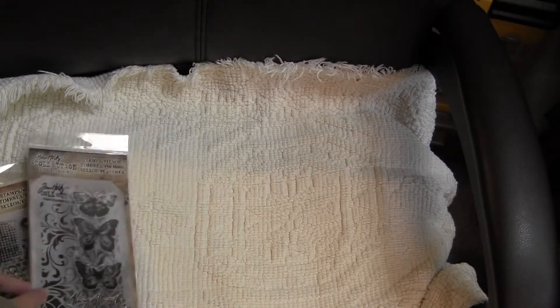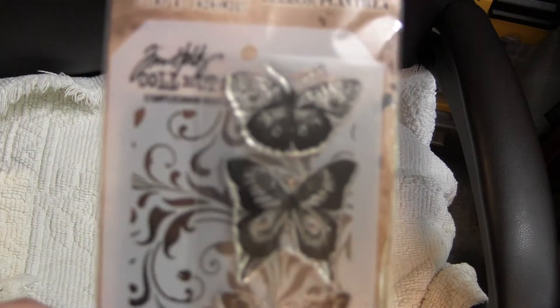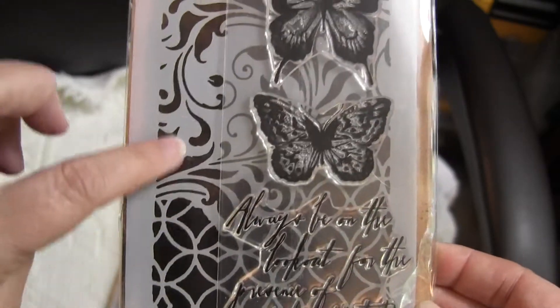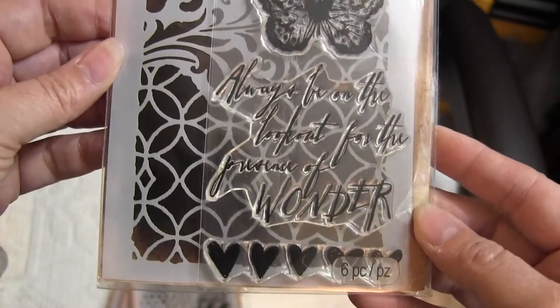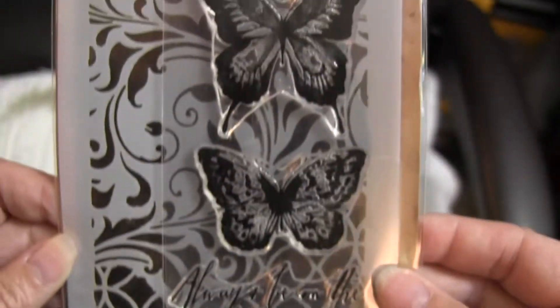$4.50 a piece, or these particular five for $20 plus shipping, which is only $4 a piece. This one's called Watercolor. I like this stencil in the background, it's really pretty. And it's got that and then the butterflies.